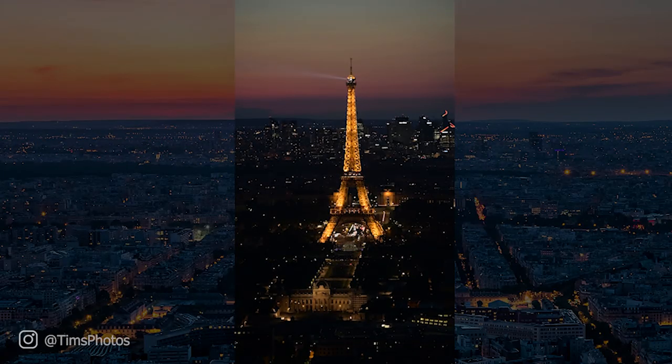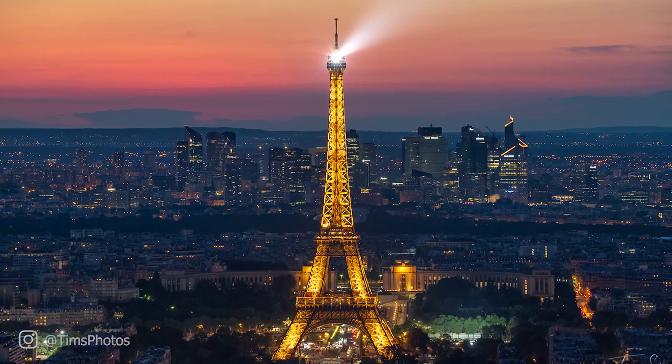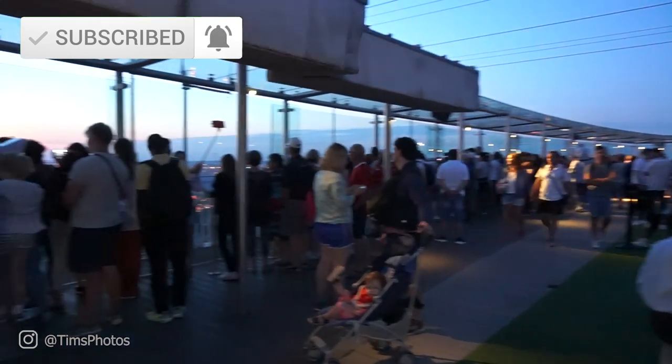When it gets dark, at the top of the Eiffel Tower a rotating spotlight is turned on. If you time it just right, you can capture it in a photo. If you enjoy adventure photography videos like this one, hit the subscribe button and the little bell beside it, and you'll be notified whenever I have a new adventure photography video.